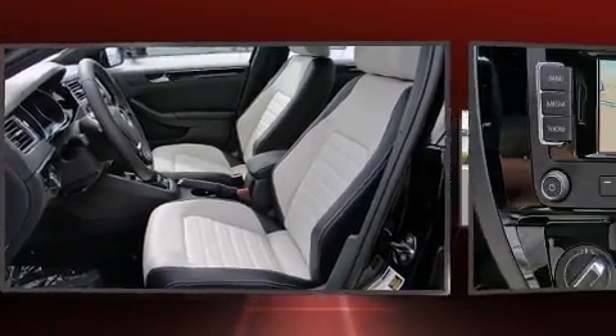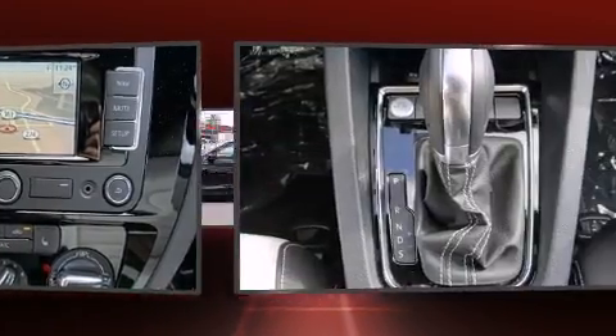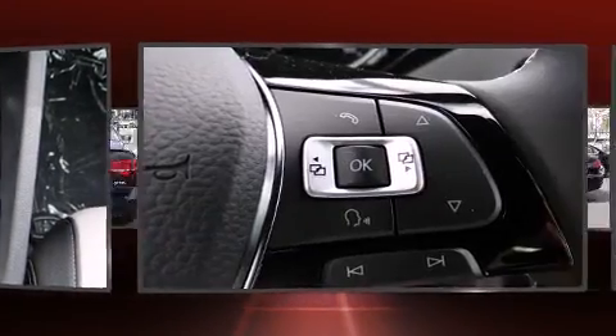Top features include heated front seats, one-touch window functionality, a trip computer, an outside temperature display, front fog lights, heated door mirrors, and cruise control.